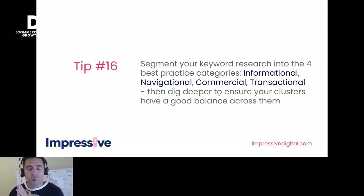Tip sixteen: when doing keyword research, understand the four different types of keywords — informational, navigational, commercial, and transactional — and make sure you've got a good balance across your clusters. For e-commerce, our rule is 50% commercial, 20% transactional, 25% informational, 5% navigational. If your product is a very high value, longer sales cycle that needs more education, that mix will change. But for products up to around $300–$400 average order value, that's a pretty good rule.